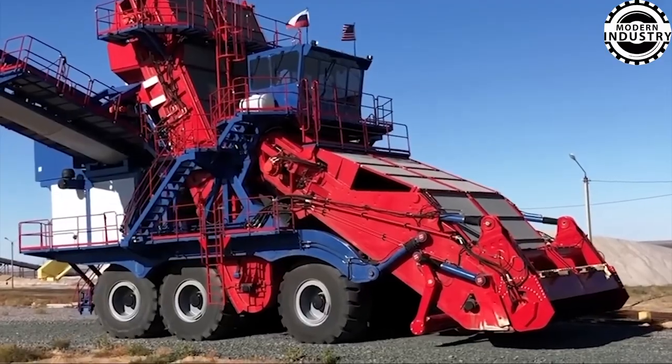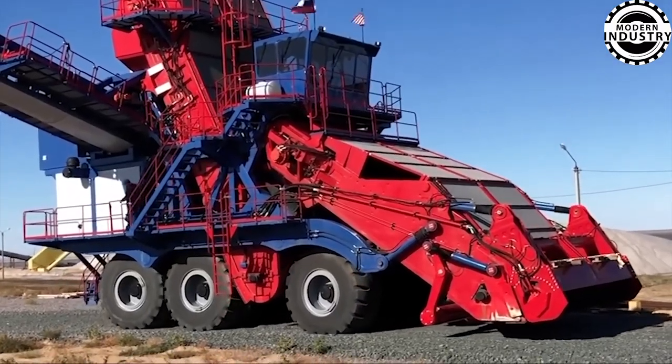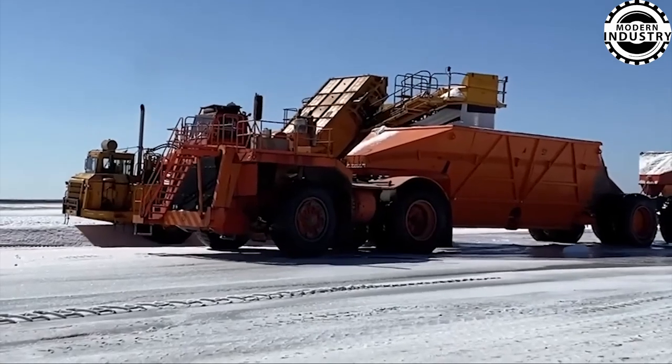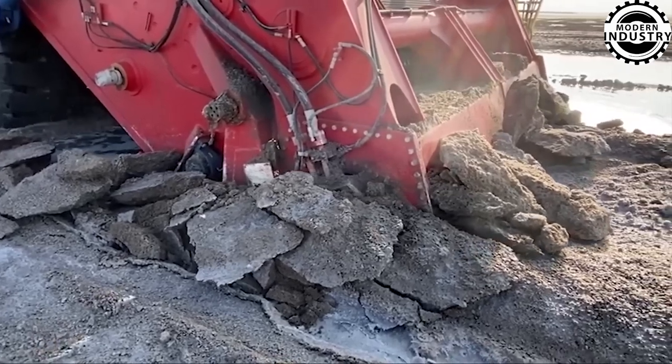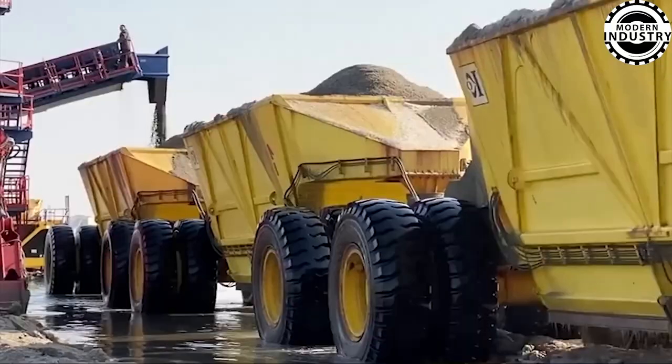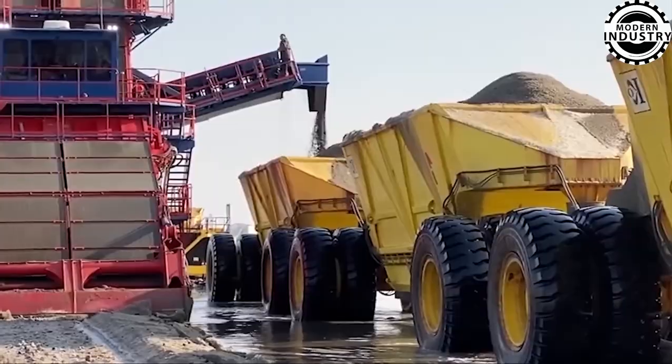An astonishing revelation — the H-1000 Salt Harvester, engineered in 2018, boasts the capability to produce up to 1,000 tons per hour, contingent on specific terrain conditions.